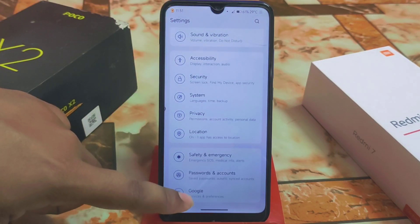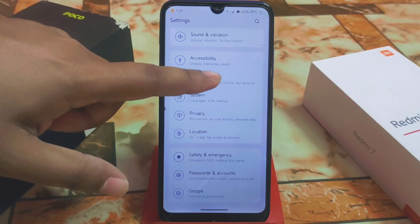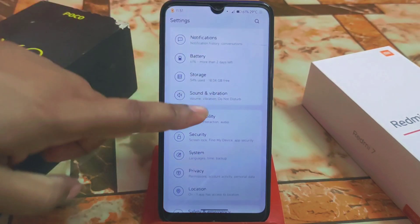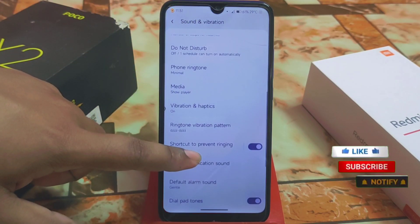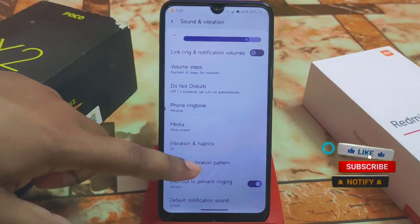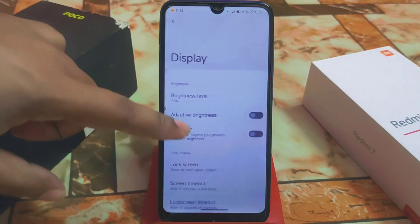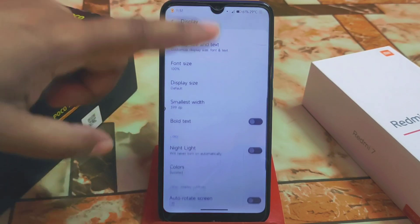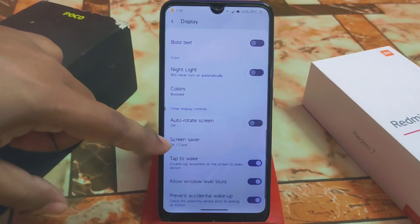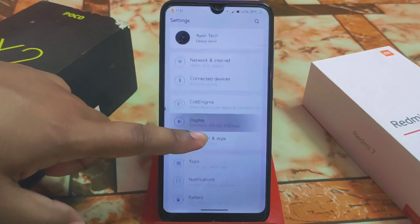Every single detail is there — Google password, account safety, emergency privacy, system security. I will talk about security later. Here we have the sound and vibration, everything is available just like other custom ROMs. We have the display settings with the extra dim option, everything is working fine — auto rotate screen, screen saver, allow window level bar, which is good.